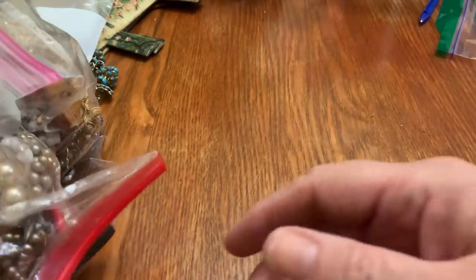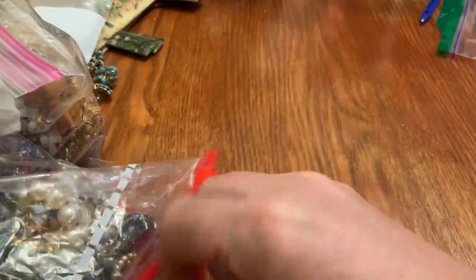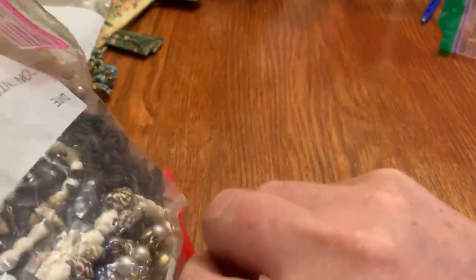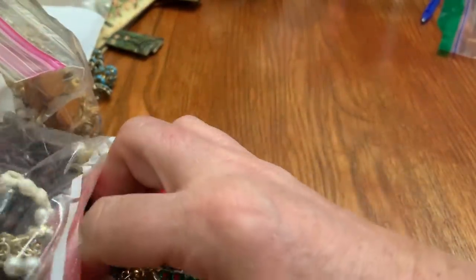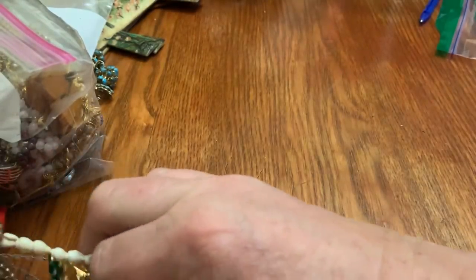Hi guys, it's Sally from Vintage Discoveries with some more vintage, mostly, bag haul video unboxing. Excuse the noise, but let's get right to it. Cover your ears if you don't like the baggy noise.